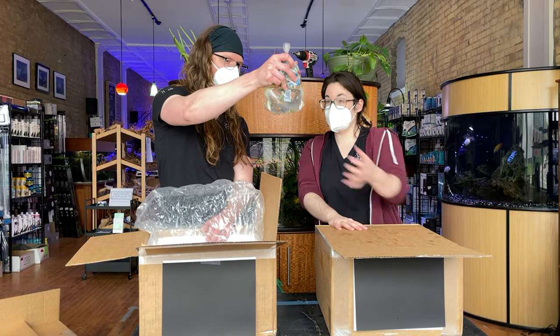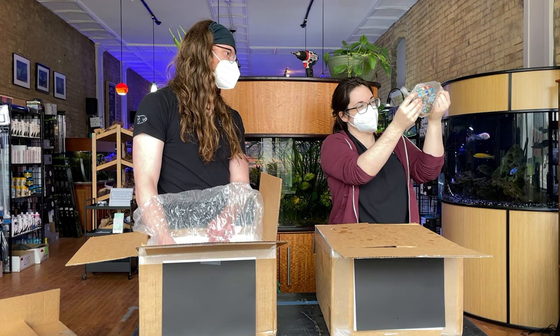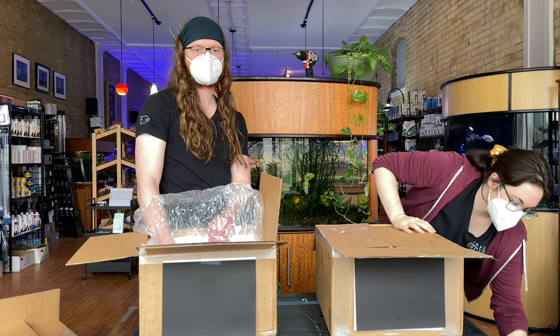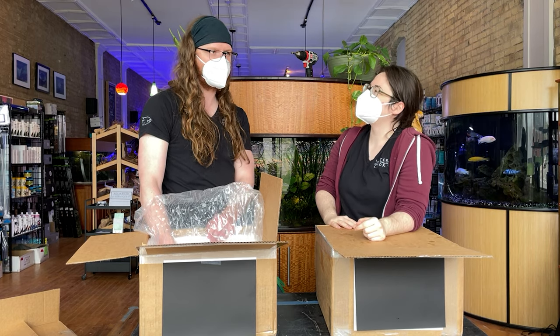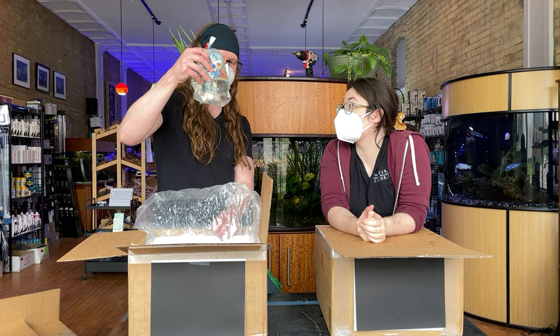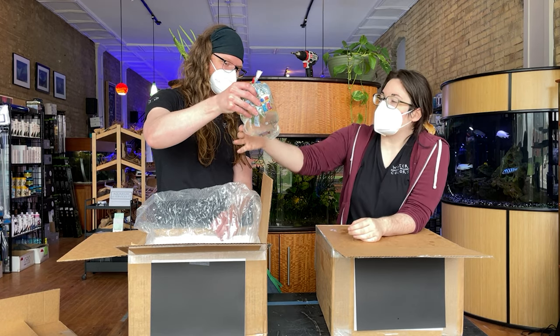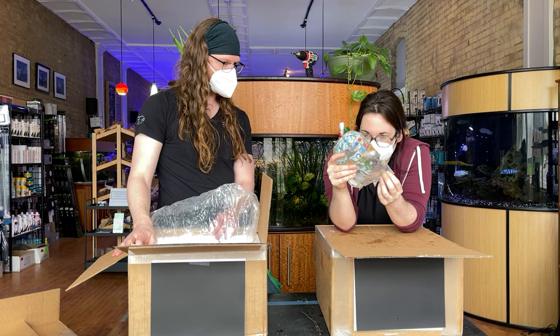We got some Nothobranchius achilles — we should have a good amount of achilles in this order. A lot of people would argue that it's the most beautiful freshwater fish in the world, and I don't have a strong argument against that, except other Nothos. There are no losers in that genus. Like this guy — speaking of, he's really nice. Honestly every time I see this one it shocks me, so maybe this is my favorite. Those dark red fins are really striking. I just love his face, and this is a fat pair — the female looks really good too.